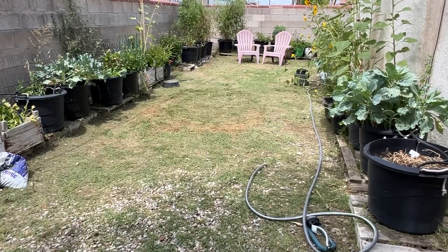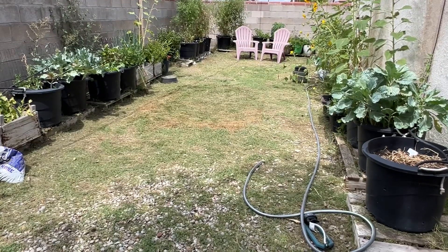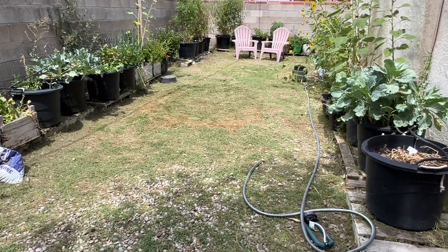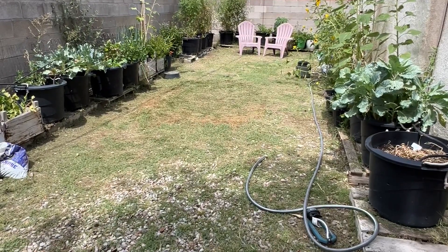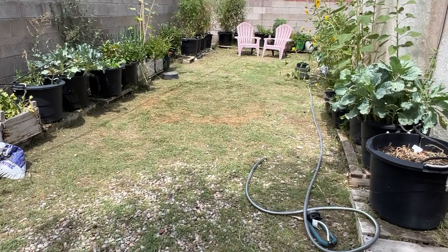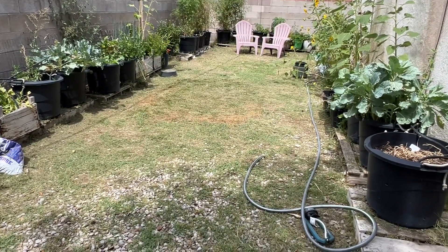Thanks for joining me guys — that's my garden update for August 26th. It's really not a whole lot left but there's enough: a lot of tomatoes, a few cucumbers, a lot of kale, herbs and spices, and a potato harvest coming. Thank you for joining me — we'll see you on the next video! Have a good evening, bye!